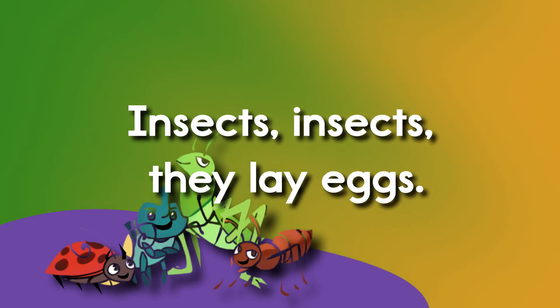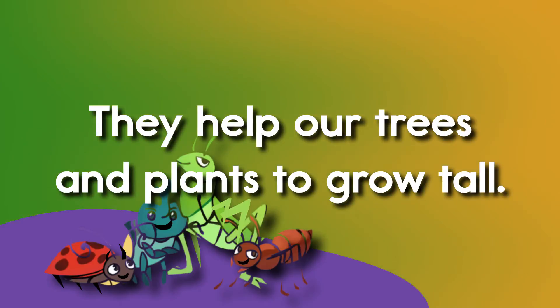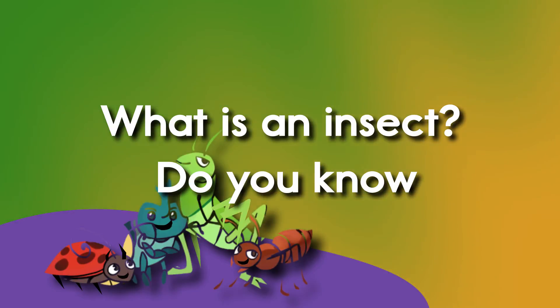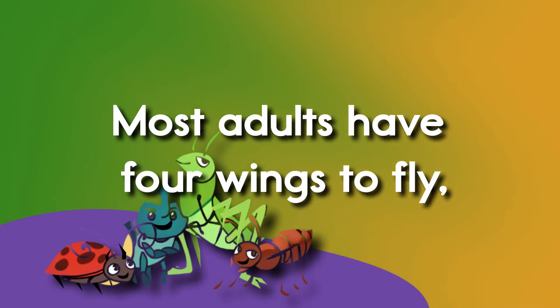Insects, insects, insects, they lay eggs. Most insects have six jointed legs. They help our trees and plants to grow tall. They're every color, some big, some small. What is an insect? Do you know? They help our plants to help them grow. Most adults have four wings to fly.